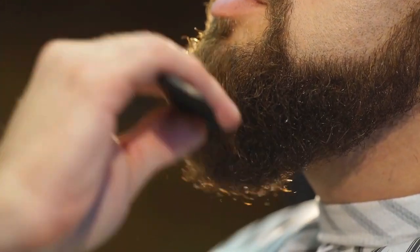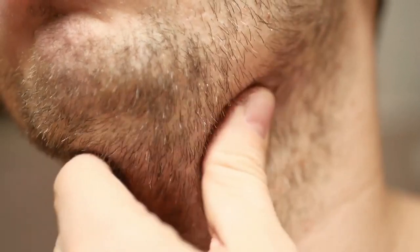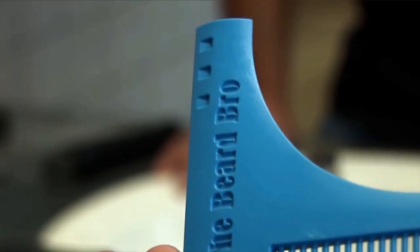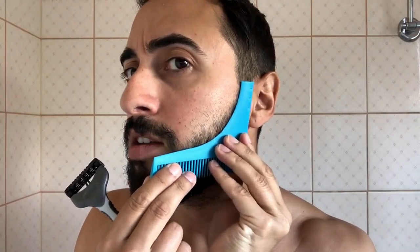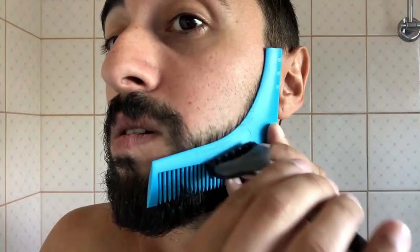Many men visit salons to have their beards professionally shaped, which can be costly and doesn't always allow for personal creativity. If you've ever wanted to shape your own beard at home, this gadget is a game changer. It gives you the freedom to shape your beard just the way you want. The Beard Bro Beard Shaping Tool is a dual-sided gadget with a curved shape on one side and a slanted edge on the other, enabling you to easily style your beard. Designed for personal use, this small gadget can be used alongside a trimmer or shaver, allowing you to create your own design and save money in the process.